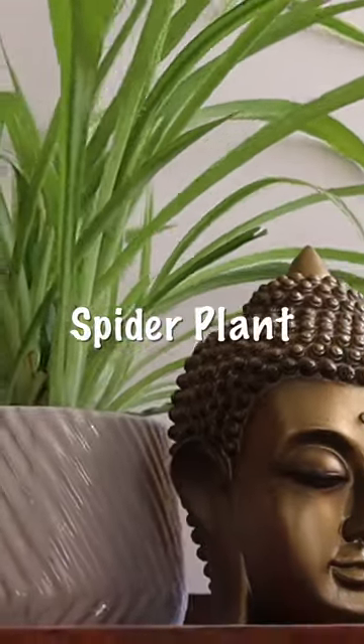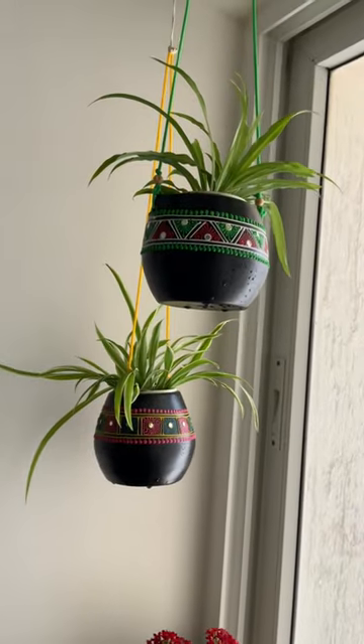Spider plant is an easy-to-care-for plant that removes impurities like carbon monoxide and xylene.